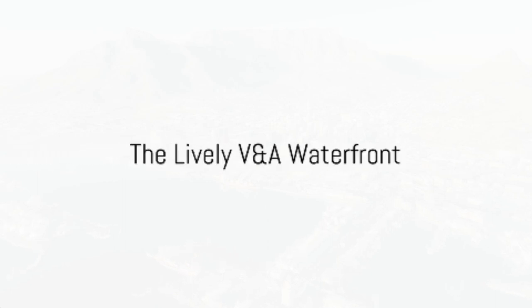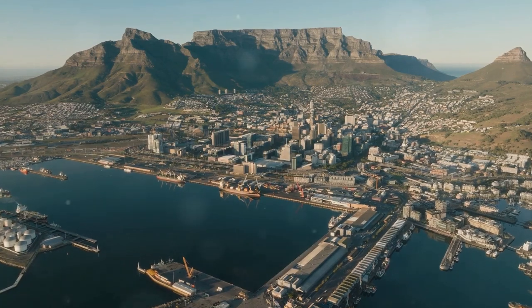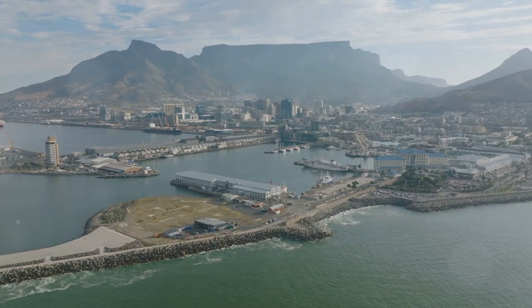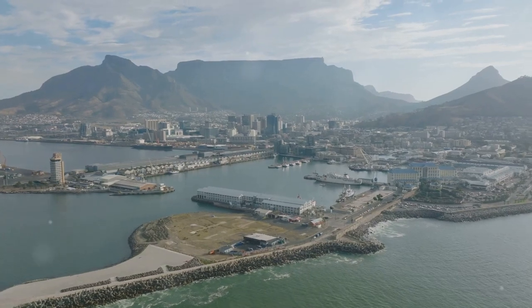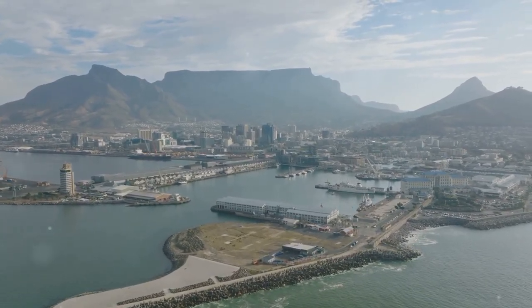Moving from the heights of Table Mountain to the vibrant life at sea level, we explore the V&A Waterfront. Immerse yourself in the heart of Cape Town's bustling harbor, where the city's pulse beats in sync with the ebb and flow of the Atlantic Ocean. Welcome to the V&A Waterfront, a vibrant hub that offers an array of attractions as diverse as the Rainbow Nation itself.